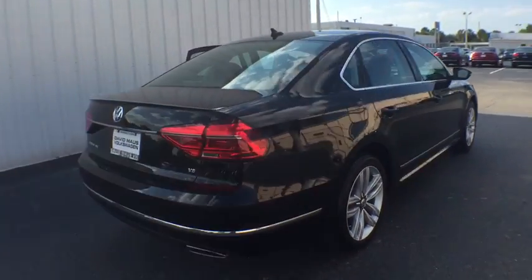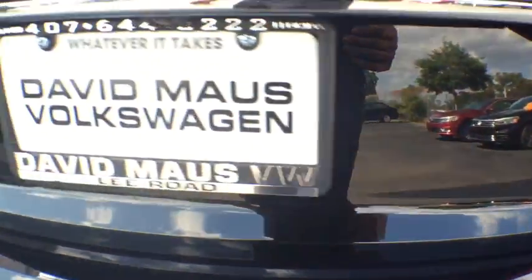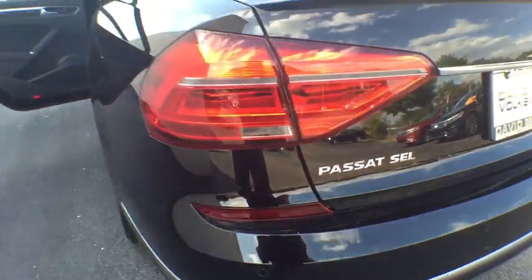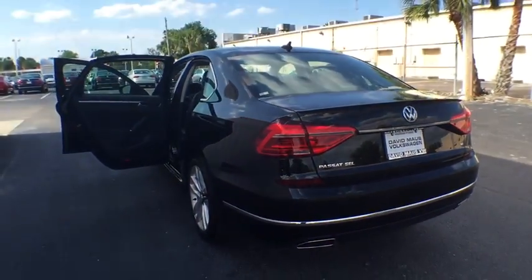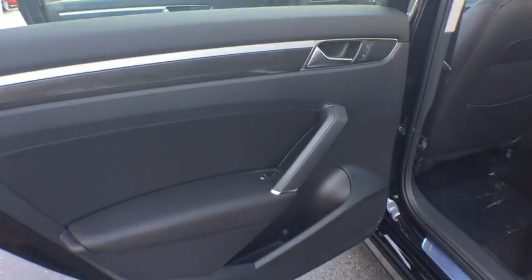Here are some of this vehicle's great options: steering wheel audio controls, stability control, traction control, remote engine start, power liftgate, lane departure warning, keyless entry, power passenger seat, navigation system, and anti-lock braking system.